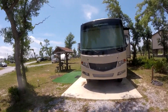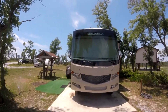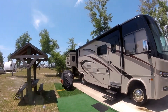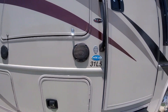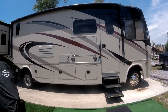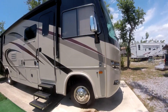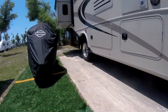This is a Class A 2019 Georgetown Fire Series GT5 by Forest River. The model I have is a 31AL5. It's 35 and a half feet long. My RV has a V10 with 362 horsepower engine, made by Ford, sits on an F53 chassis, dual rear wheels.